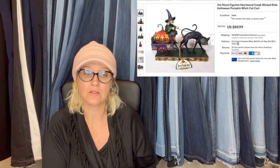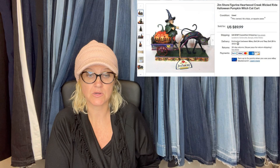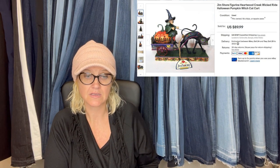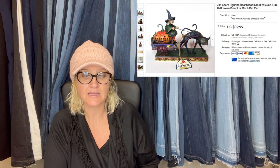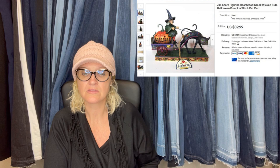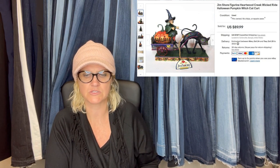I bought this Jim Shore Halloween Wicked Ride figurine at a thrift store for $2. I was excited to see comps because some had sold for over a hundred when I found it in September. It didn't have any damage, but the string from the witch's hand to the cat had come loose and it didn't have the original box. I listed it for $89.99 because of no box and a loose thread, and also wanted to sell it this year. It sold in four days for asking price plus shipping. The loose string was disclosed and left to the buyer to fix with super glue if they wanted. Jim Shore is really a great pickup.